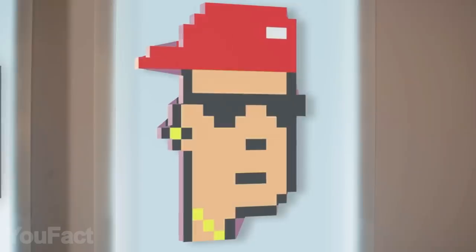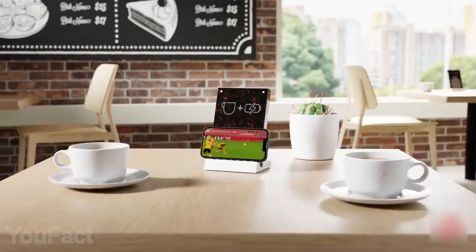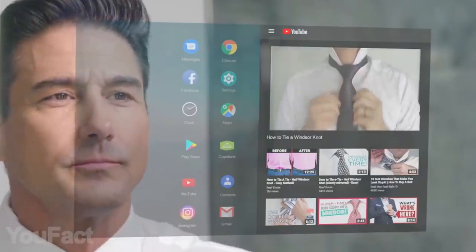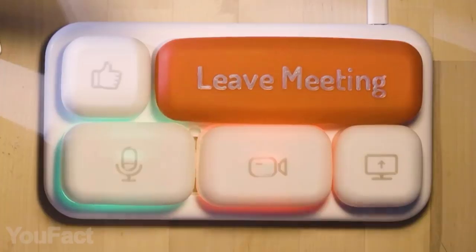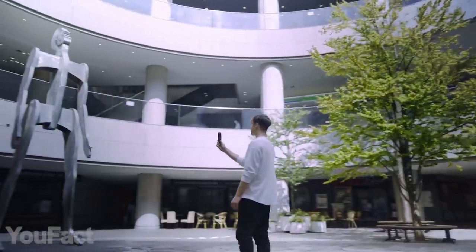Hey guys, are you ready to dive into the metaverse? If not, there are a couple of fancy things for your desktop that'll bring a lot of fun. Want to stay productive and learn something new? No problem, we've got some gadgets for that too. All the links to the products you'll find in the description below.